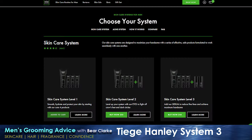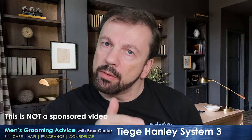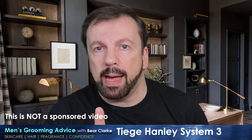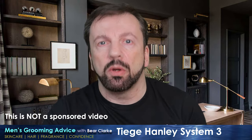Tiege Hanley is primarily a subscription service. You buy a monthly box that gets sent to you automatically, and you get a box which is either level one, two, or three — they refer to them as systems. The version I've been sent is a level three kit. Although it's a subscription service, you can easily drop in or out as you want, go up or down the scale depending on whether you want more advanced kits or want to scale back. They also offer a one-off pack as a trial, which is ideal if you're concerned about committing to a monthly subscription or want to see how the products react on your skin.